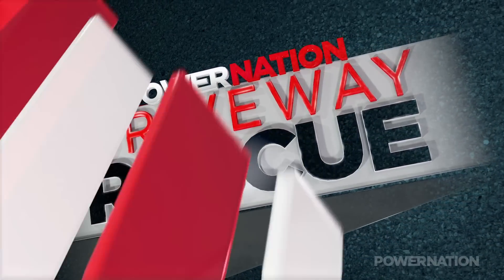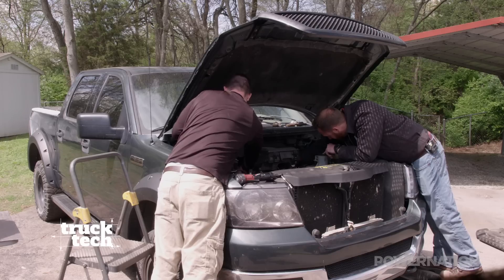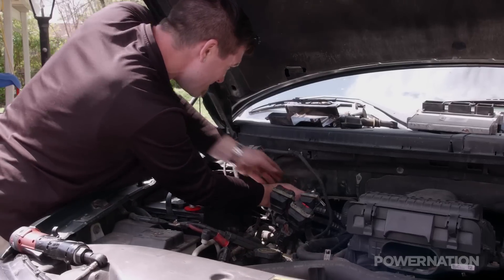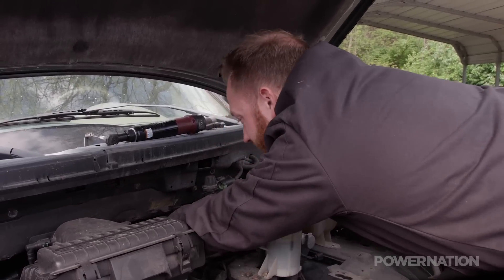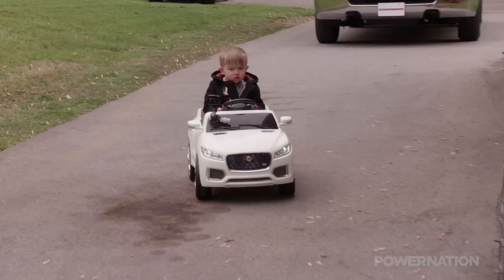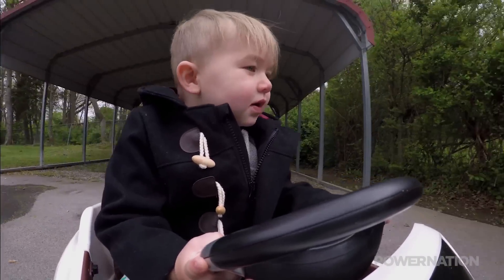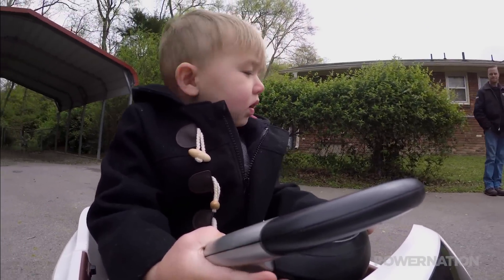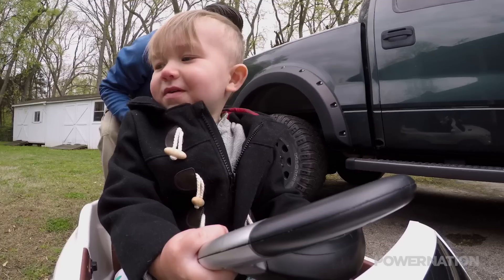We're back on Truck Tech in the middle of a driveway rescue, helping out Chris with his F-150. He's owned it for three years when the 5.4 3-valve engine started giving him problems. The mechanic told him the spark plugs needed replacing, but the price was too much and he didn't feel comfortable risking breaking a spark plug himself. With his 18-month-old son Jaxton supervising from his baby Bentley, we're well on our way to getting both boys back on the road.